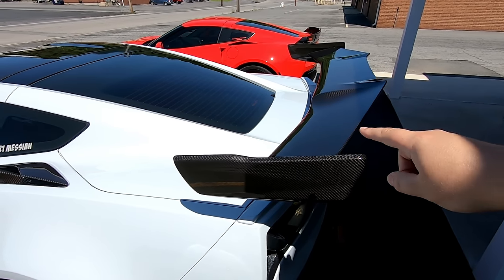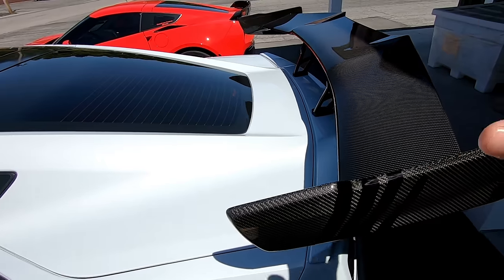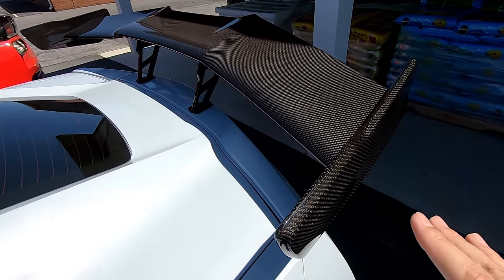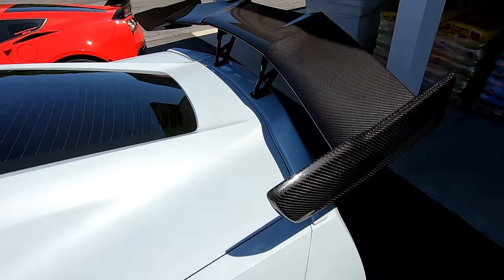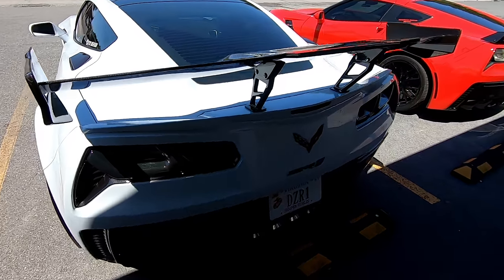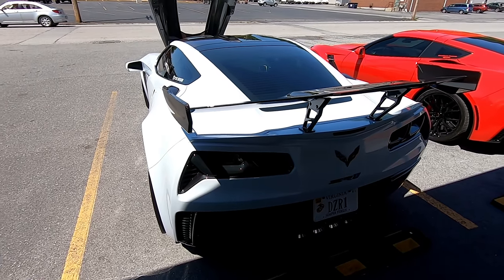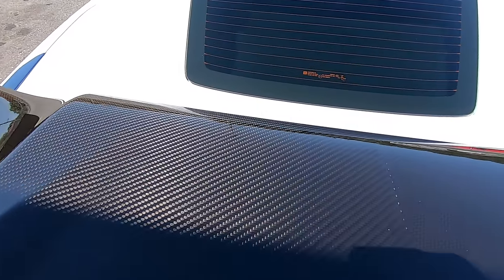The fifth difference is the wing. DeAnthony has the ZTK package, so he has the massive wing out back and this thing is beautiful in person — perfect exposed carbon fiber. The way it looks on the car is just absolutely amazing. A lot of the pictures when this car first came out didn't sell me on this wing at all, but seeing it in person is a totally different experience. The thing is absolutely massive and absolutely gorgeous.